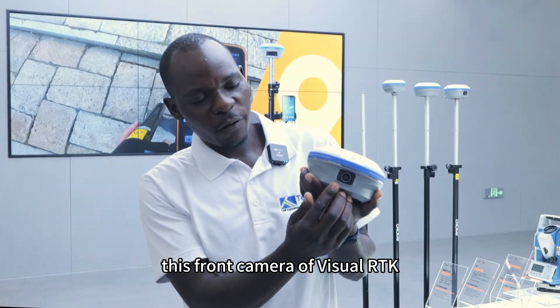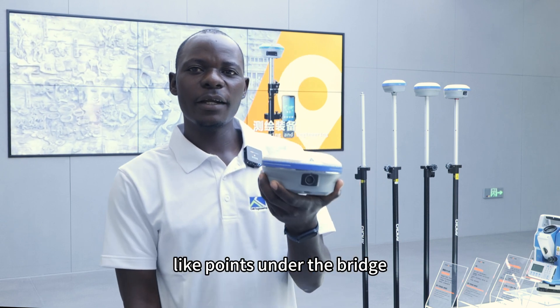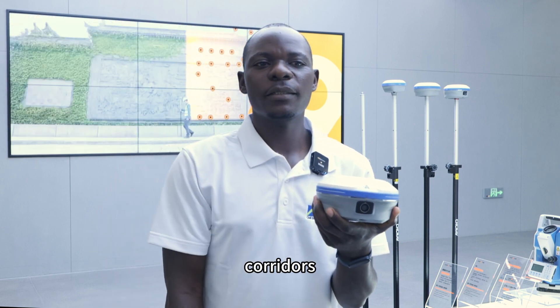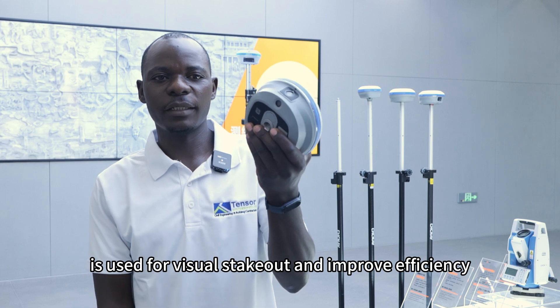The front camera for Visual RTK can be used to survey inaccessible points, like points under a bridge, busy roads, and corridors. The bottom camera is used for Visual Stakeout and to improve efficiency.